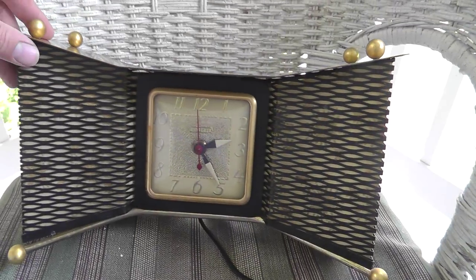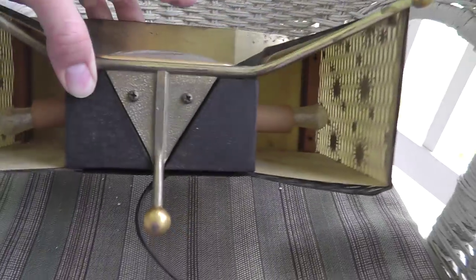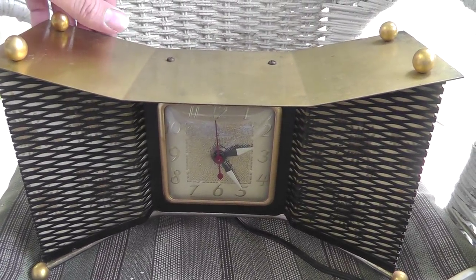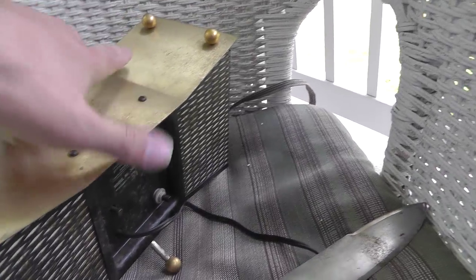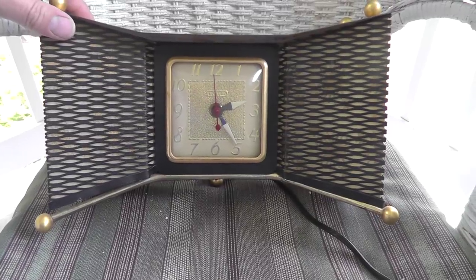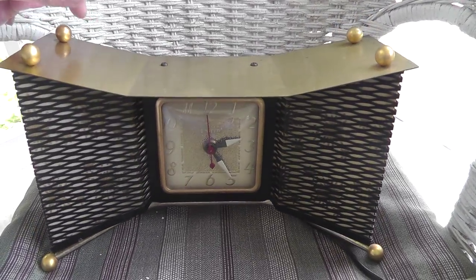I really like this clock. It lights up on the sides and looks really good lit up. It's made by United, and it still works — everything's good. I paid $5 for this and it just sold for $150, so a very nice profit on that.